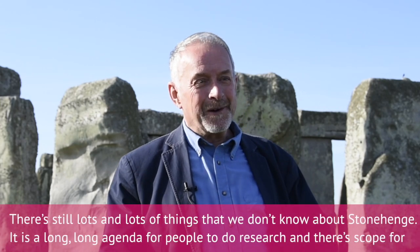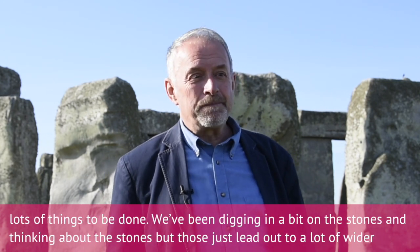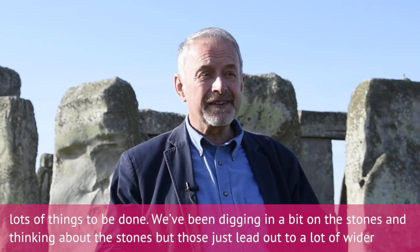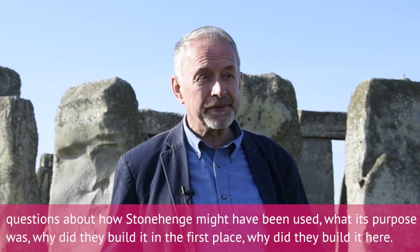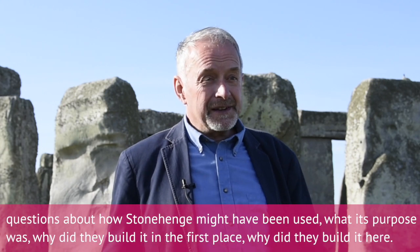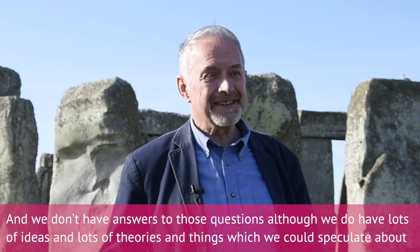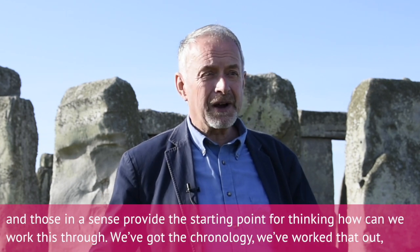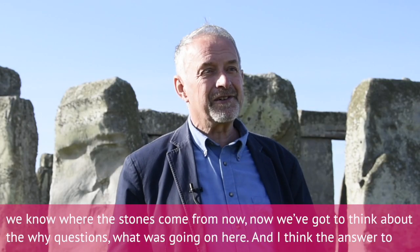There are still lots and lots of things we don't know about Stonehenge — it's a long agenda for people to do research on, and there's scope for lots of things to be done. We've been digging in a bit on the stones and thinking about the stones, but those just lead out to wider questions about how Stonehenge might have been used, what its purpose was, why they built it in the first place, why they built it here. We have lots of ideas, theories and things to speculate about, and those provide the starting point. We've got the chronology worked out; we know where the stones come from.